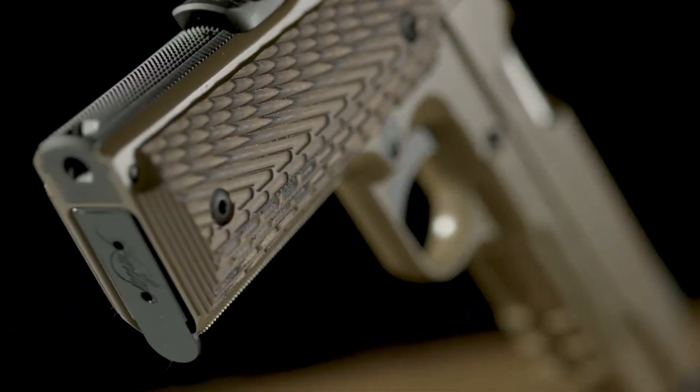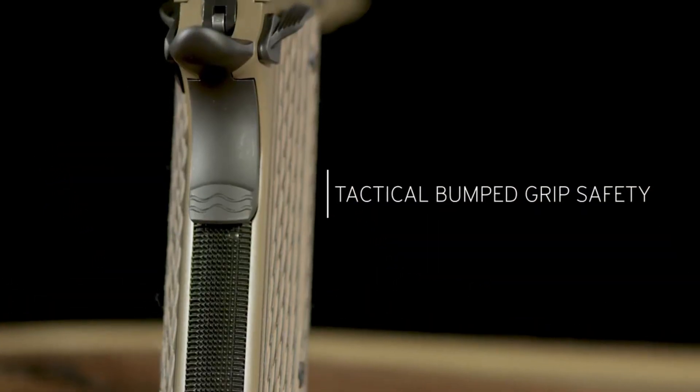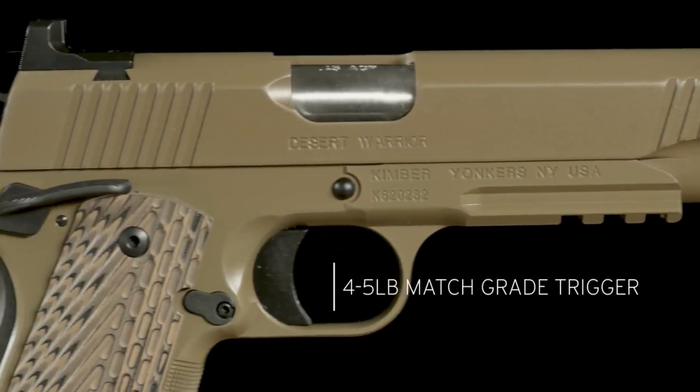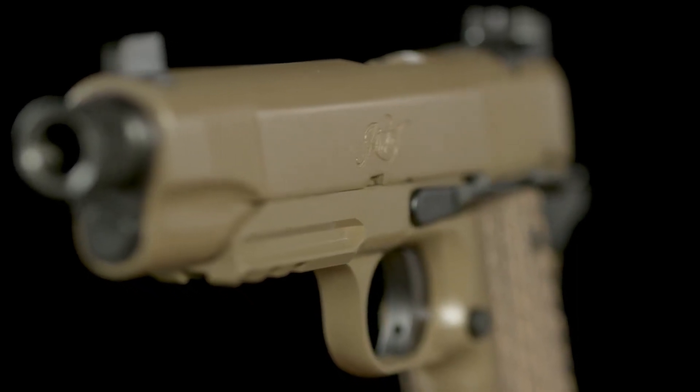Whether for duty use or self-defense, the Kimber Desert Warrior delivers exceptional reliability, accuracy, and durability. Experience the excellence of Kimber firearms and embrace the ruggedness of the Desert Warrior pistol.